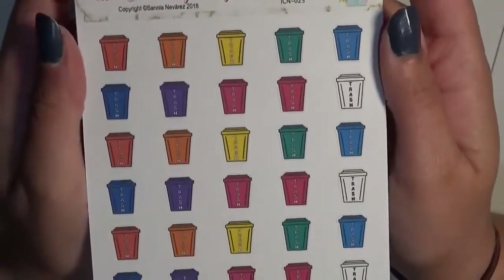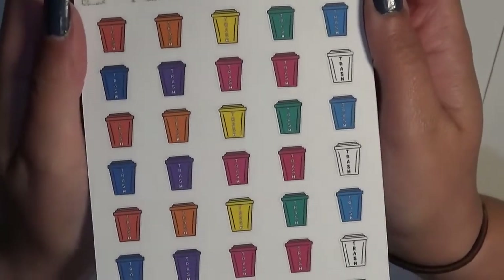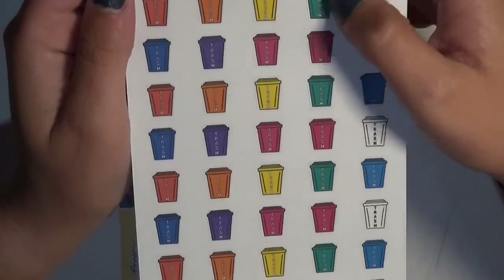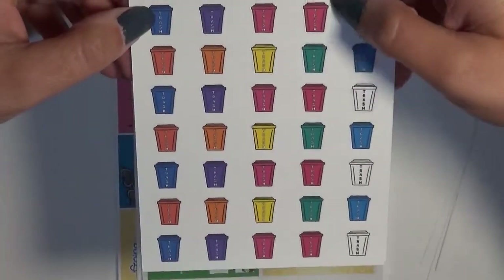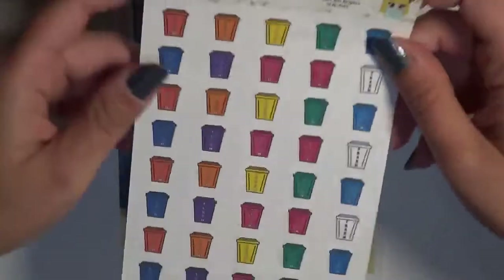Then we have the bolds — they're listed as brights — and I wish I would have had these when I did my spread last week, because these blues, the turquoise, and the pinks — any of them — would have gone so beautifully. So I'm really excited to have these in.